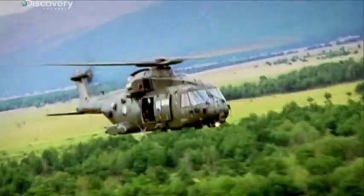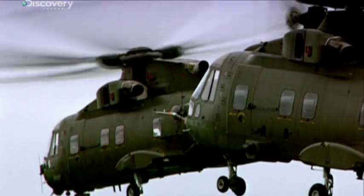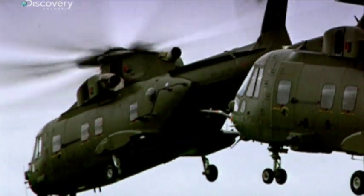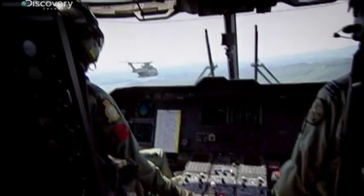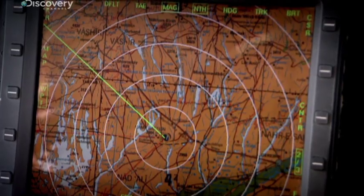The Merlin is the first of a new generation of advanced helicopters flown by the RAF. It's a multipurpose aircraft designed for a digital age and it's completely state of the art. It can fly in all weathers, day or night, thanks to a complex internal navigation system.